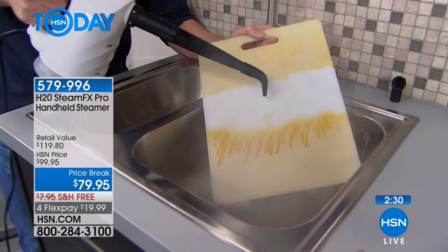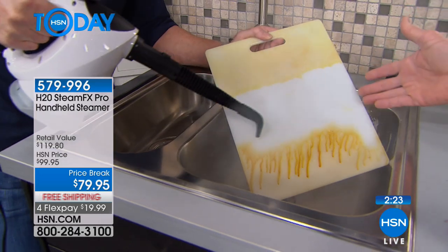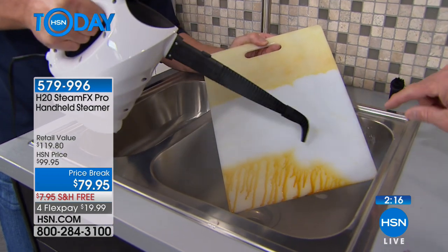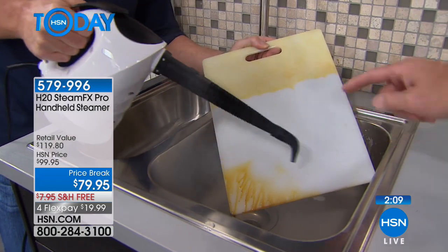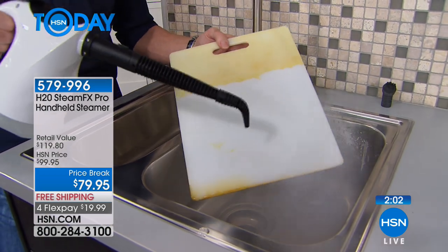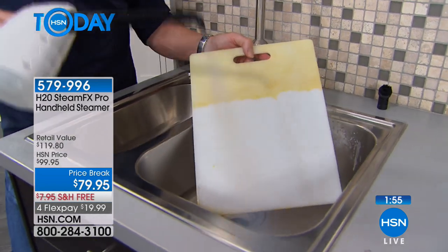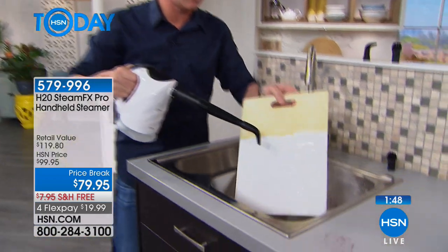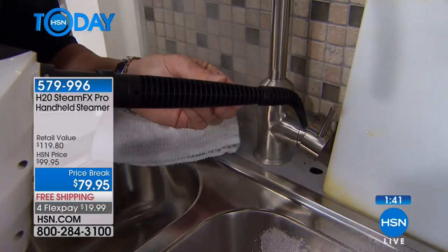A cutting board — the last thing you want to do is put a chemical or soap and water on it because you're putting food on it, and it's porous. There's no way a chemical can get inside the cracks and crevices, but steam can — and it doesn't leave any residue. You put this in the dishwasher and you don't have a cutting board anymore. With steam it's chemical-free, touchless cleaning that gets into all the nooks and crannies.